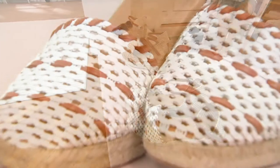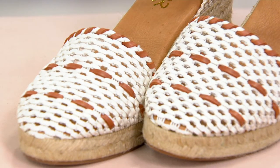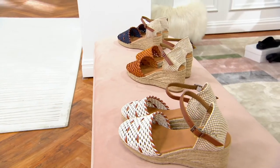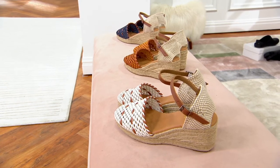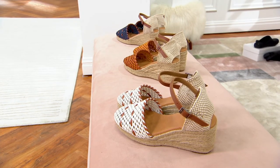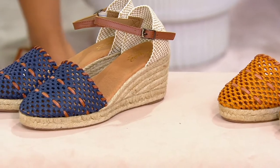Here we have three different colors to choose from: our Blanco, which is your white choice. Next to that, Amarillo, which is kind of like an orangey yellow — if you love cognacs or British tans, that color right in the middle. And then all the way down at the end, we have our Merino, which is your blue.